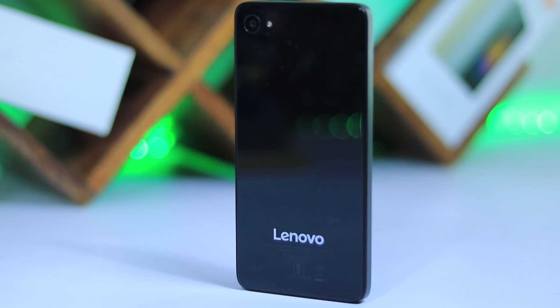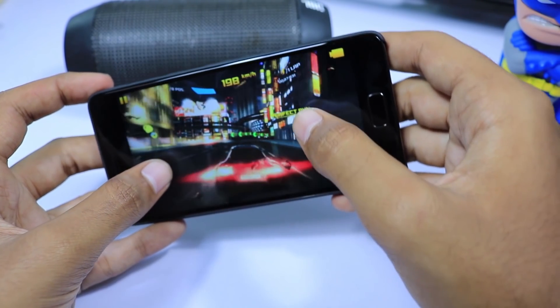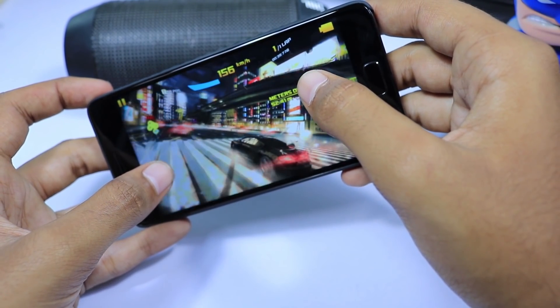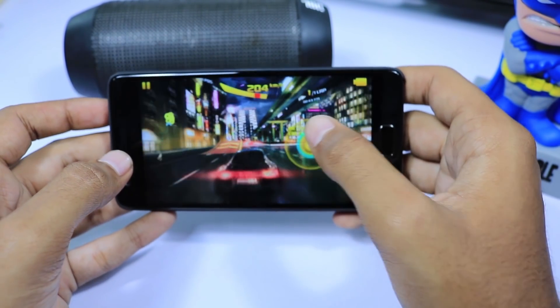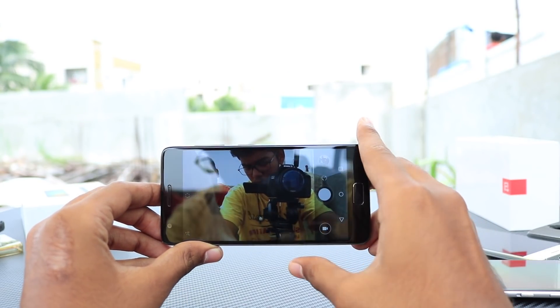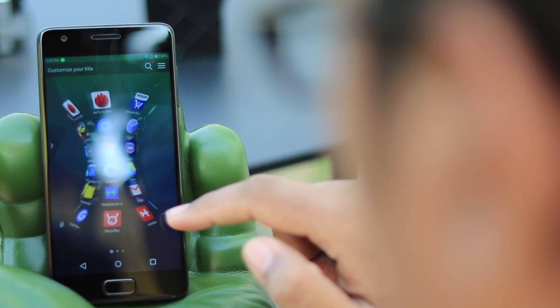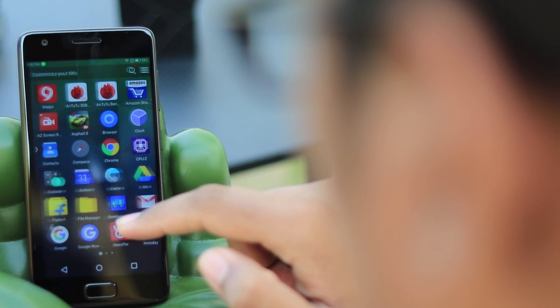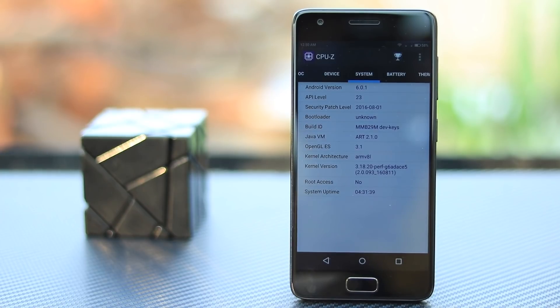Next we have Lenovo Z2 Plus. This is like a wild card — it has a Snapdragon 820 processor, and the 64GB variant was sold as low as 10,300 rupees in a recent sale. It has great performance with average cameras and a small form factor, but its UI isn't very good. If you can manage with a bad UI for the sake of performance, or if you plan to root and flash a custom ROM, you can definitely get this phone. But for a normal user, I wouldn't recommend it.